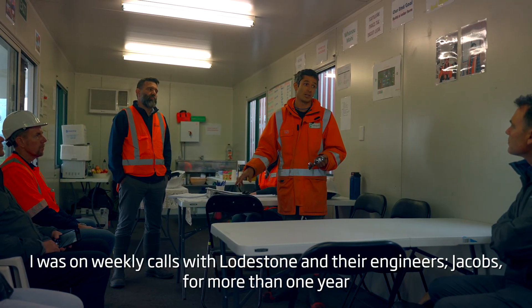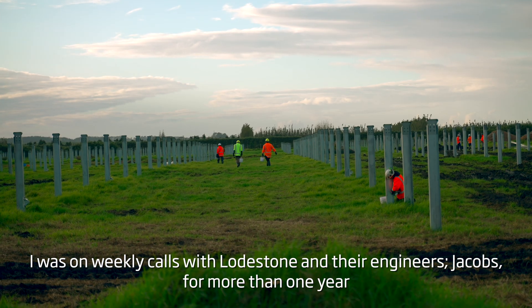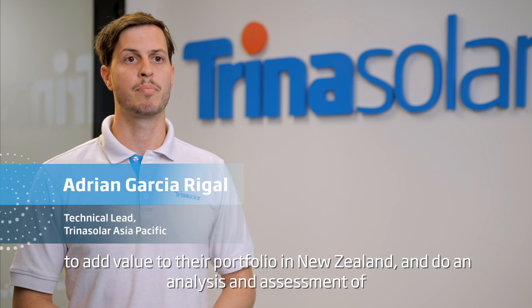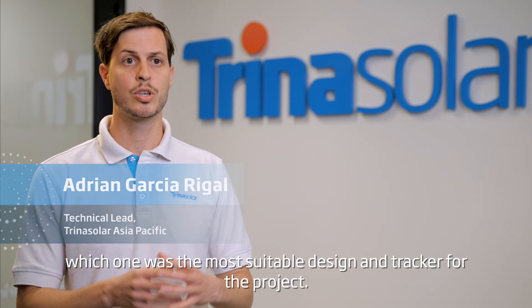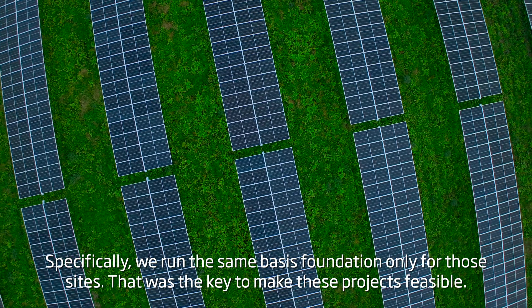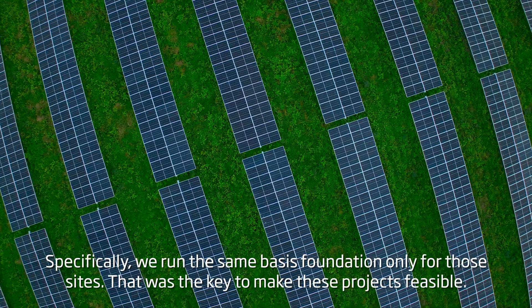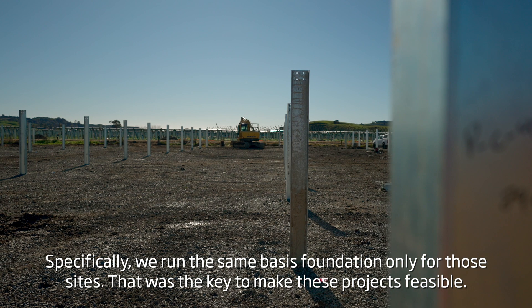There was a weekly call with Lodgstone and their owner's engineer Jacobs for more than one year to add value to their portfolio in New Zealand and to analyse and assess which was the most suitable design and tracker for the project. Specifically, we ran the same basis foundation across all sites, which was the key to making these projects viable.